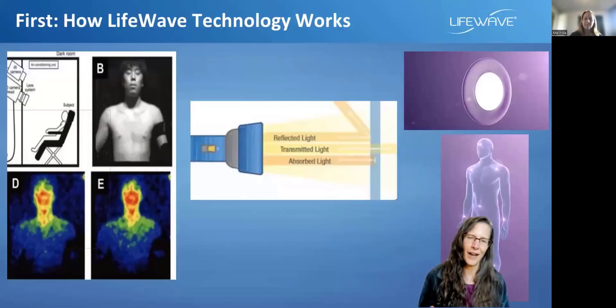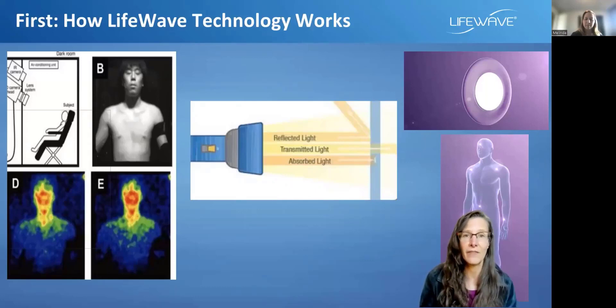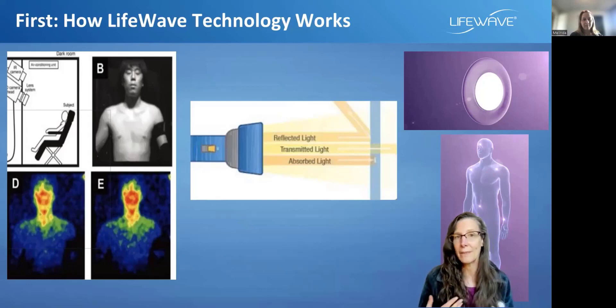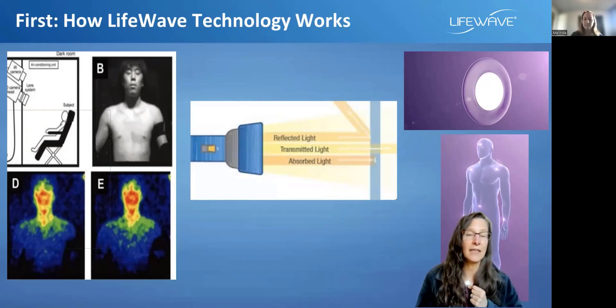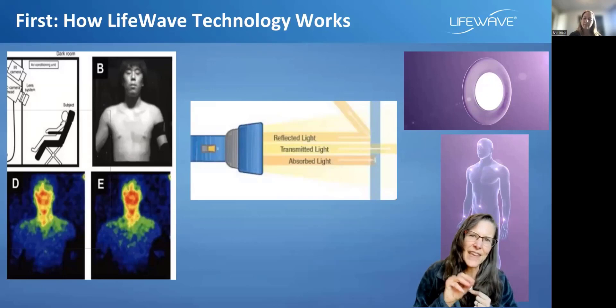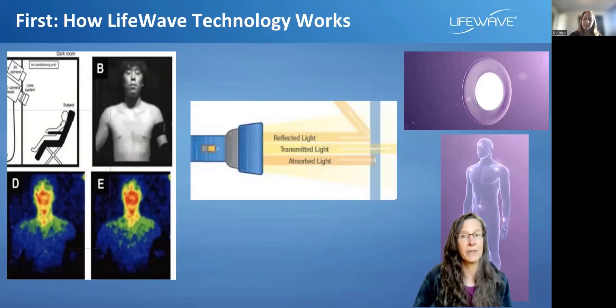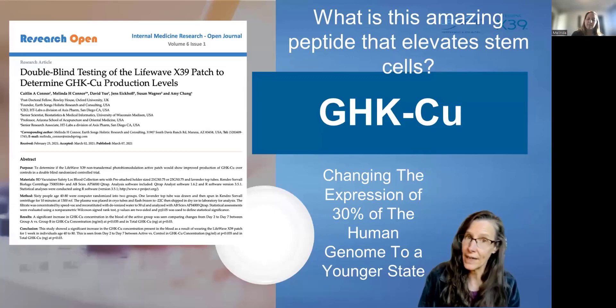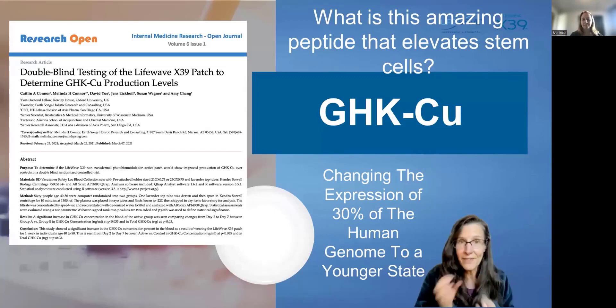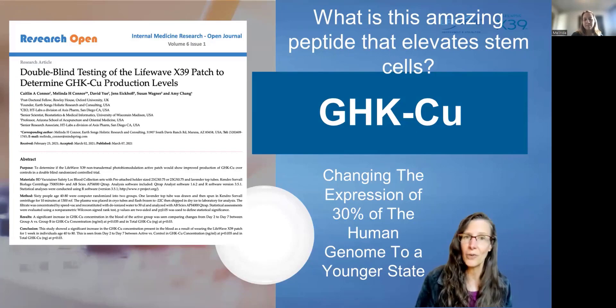It works because you and I put out a little bit of light. There's a picture of a man in front of a very specialized camera that picks up light coming off the body. So when you put this patch on, it's like a little tiny mirror giving a tiny, almost like an IV of light to the skin at a specific wavelength. And when you use the LifeWave X39 patch, what that specific wavelength does is it increases GHK-CU — that's the instruction molecule, that is the peptide.